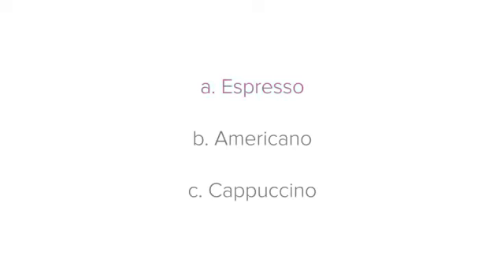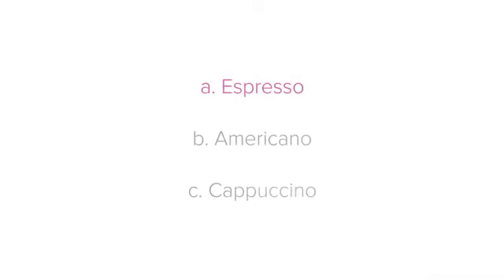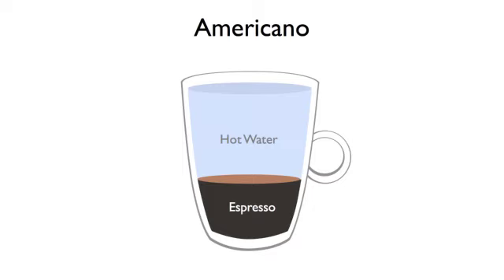An espresso: this is just the shot of espresso served as is. An Americano: this is an espresso topped up with water.